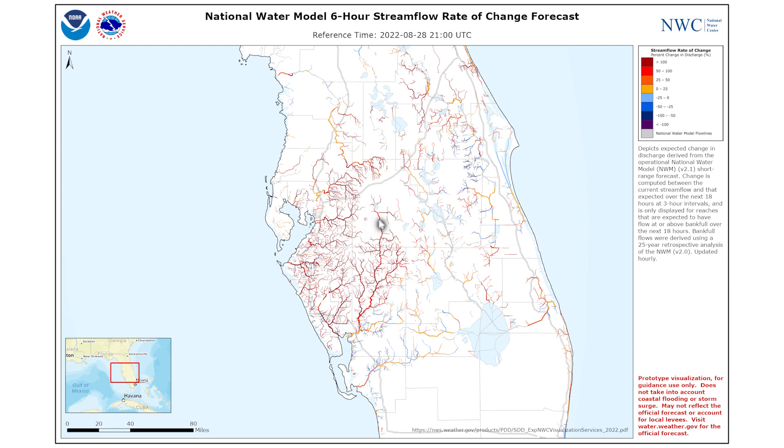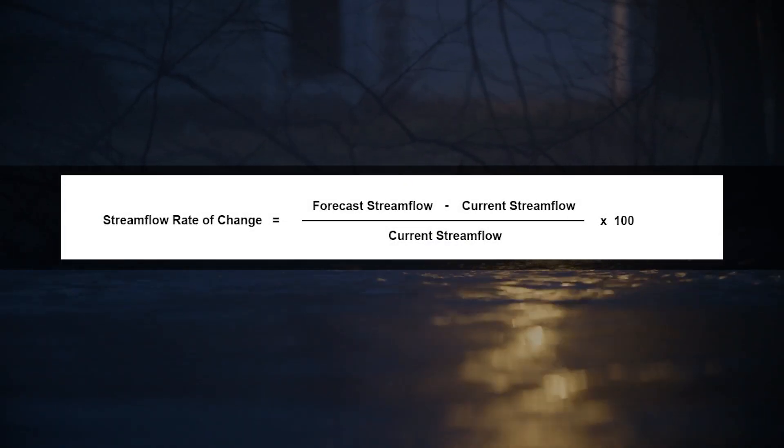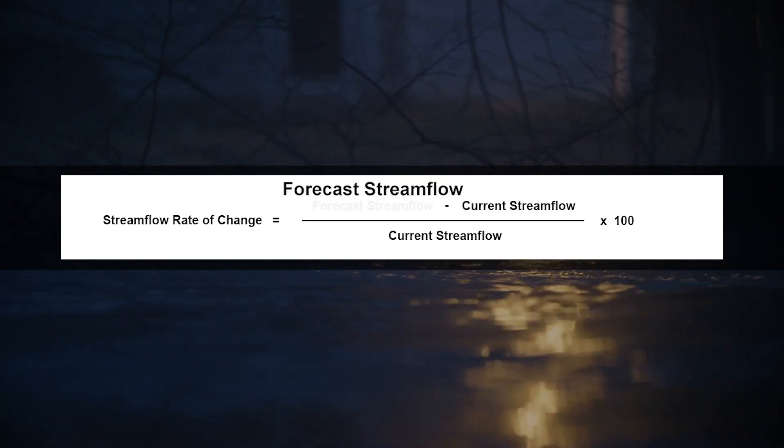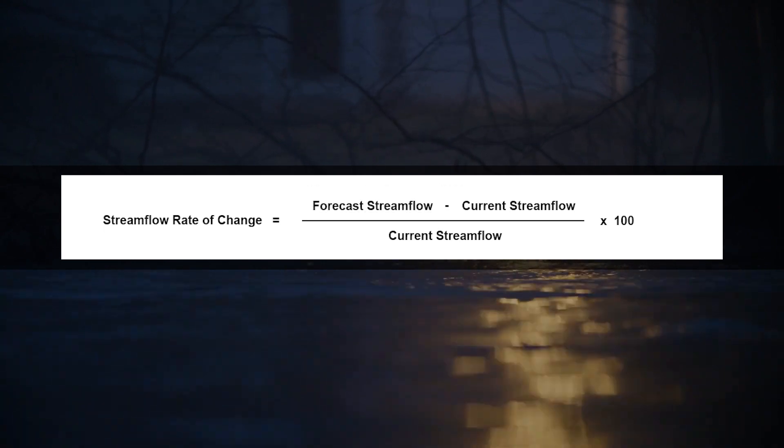Clicking on a stream reach will bring up a text box with details of the change for that reach. The percent change is computed between the current stream flow and the forecast stream flow at individual three-hour intervals over the next 18 hours.